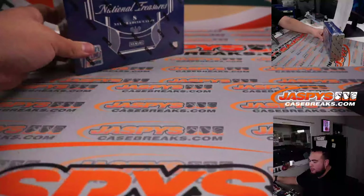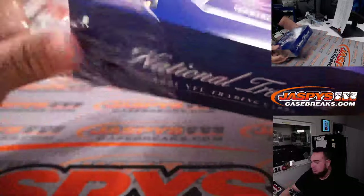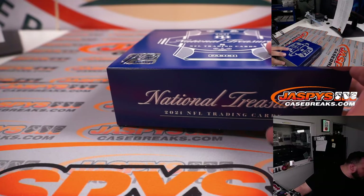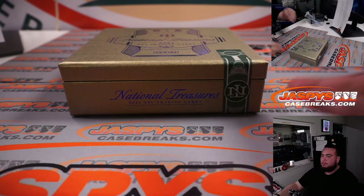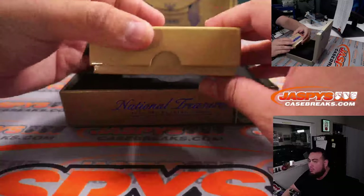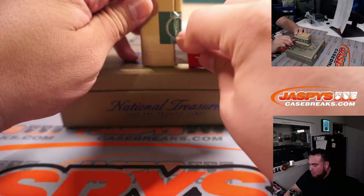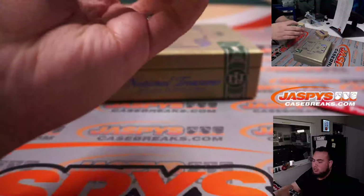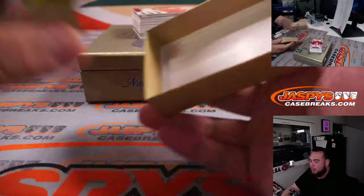And here we go guys, quick break but a very monstrous break potentially. First off the line. Base is loaded for the G-Man — para los gigantes. A little thick box, maybe a book in here. So you get one Stars and Stripes RPA plus a Stars and Stripes base card.